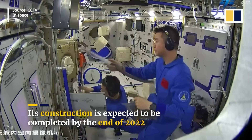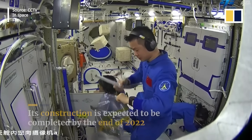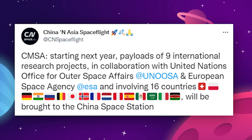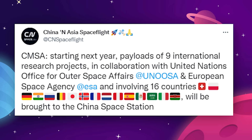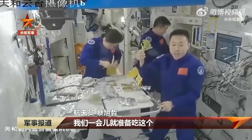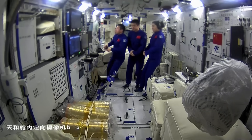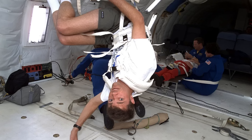The extra space would definitely be helpful in opening up possibilities for more international cooperation. There will be nine international research projects arriving at Tiangong in 2023, in collaboration with the United Nations Office for Outer Space Affairs and the European Space Agency. So that's a great start, but with the relatively small size of the Tiangong right now, we're not likely to see very many international crew members up there for a visit. An expansion in the future could change that.